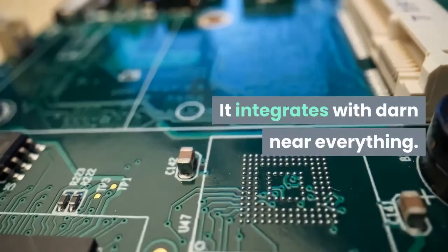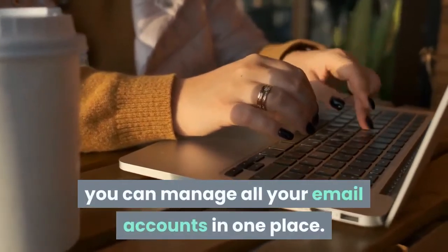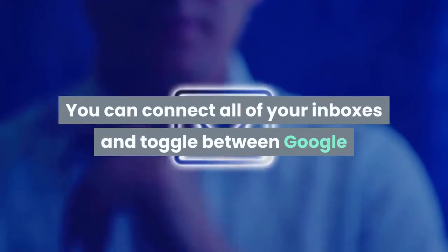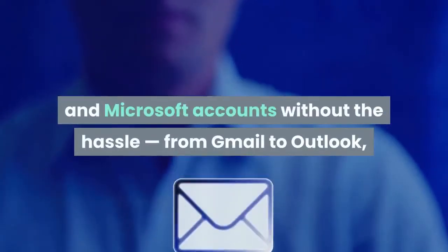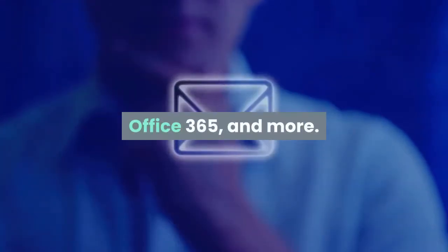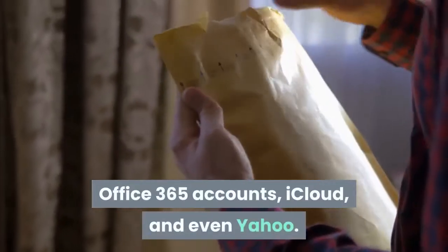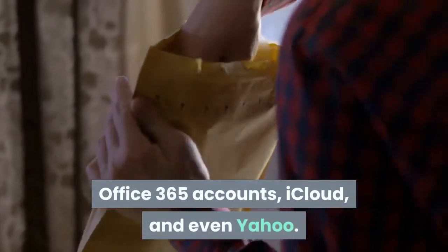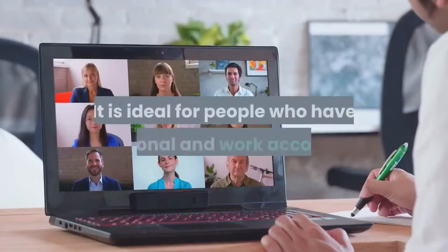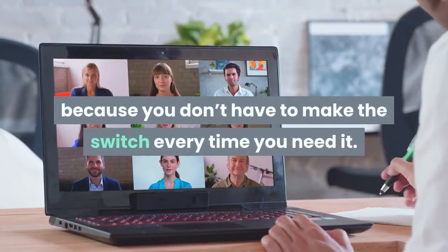With SHIFT, you can manage all your email accounts in one place. You can connect all of your inboxes and toggle between Google and Microsoft accounts without the hassle, from Gmail to Outlook, Office 365, and more. Moreover, SHIFT works with Gmail, Outlook, Office 365 accounts, iCloud, and even Yahoo. It is ideal for people who have personal and work accounts because you don't have to make the switch every time you need it.